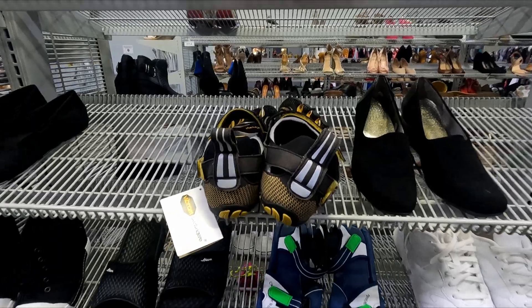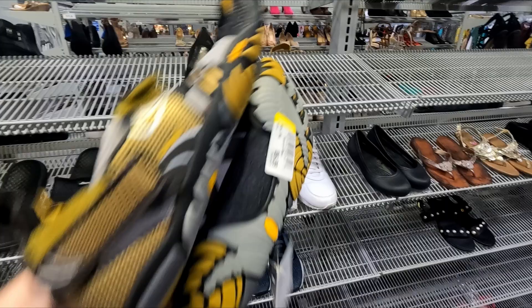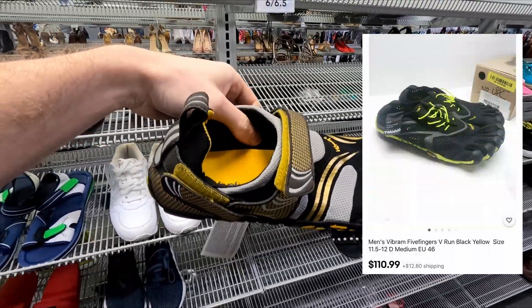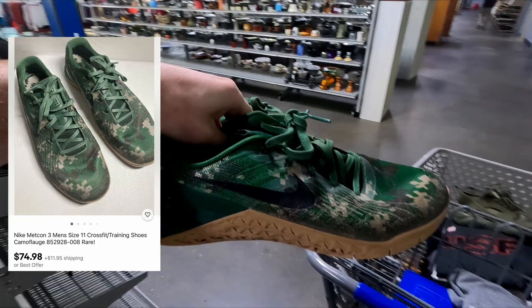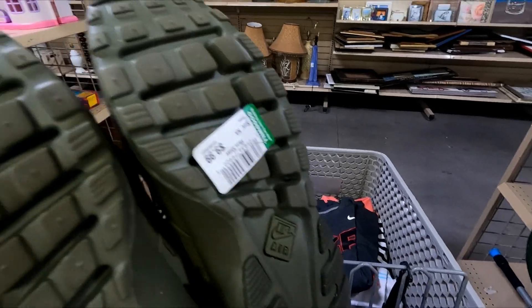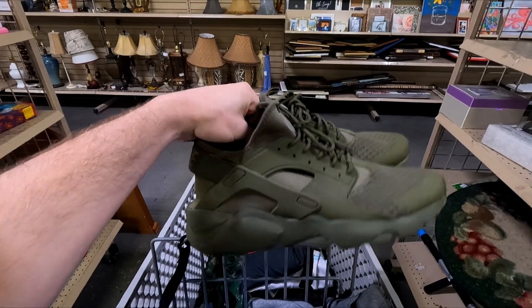Heading to the shoe section in the back. Found some Vibrant water shoes new with tags for $10 — think they'll retail for over $50. Also picked up Nike Metcon camouflage shoes for $13, should flip for around $50. Then found green Huaraches for $10 — haven't seen them selling much online but think someone will pick them up for around $40.